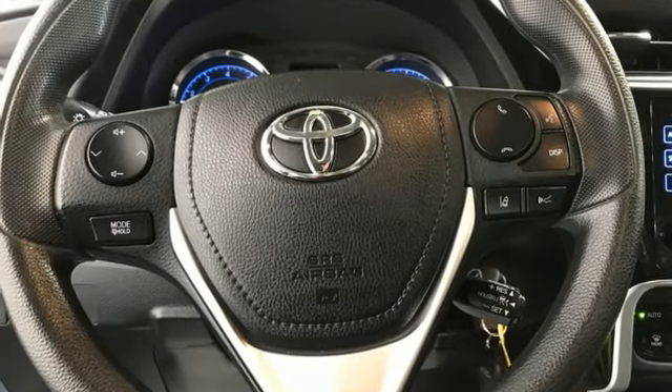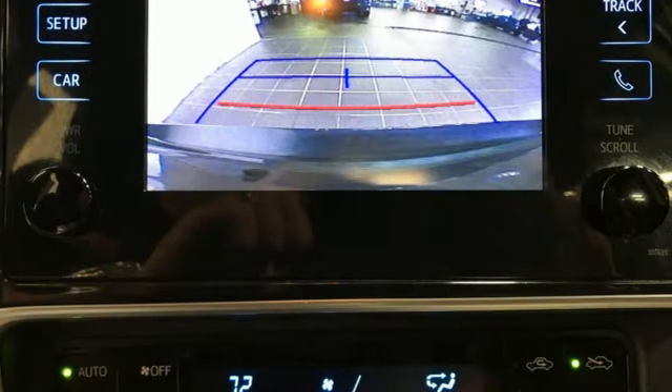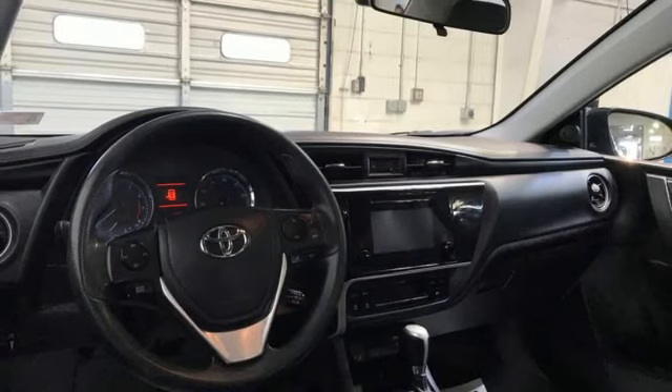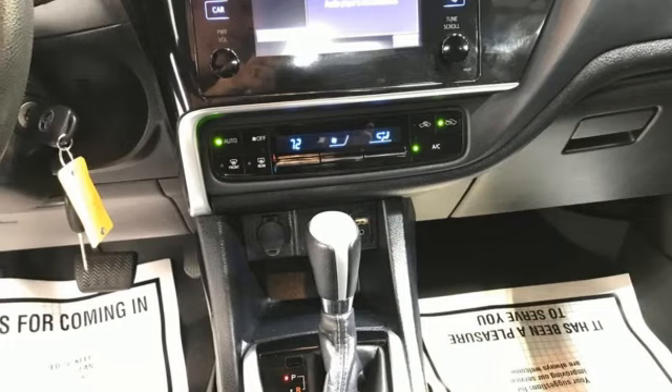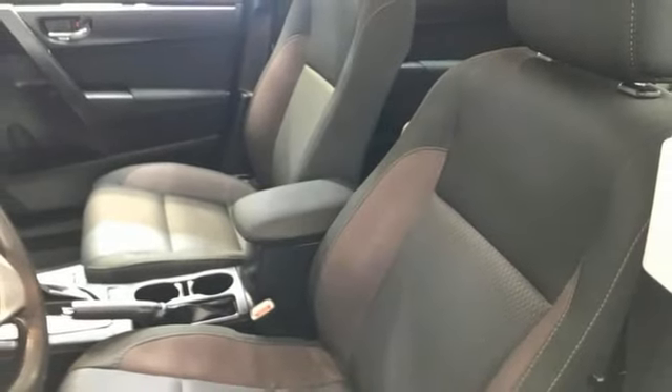Bluetooth wireless audio streaming. Manual tilting steering column. USB port. Manual telescoping steering column. Inline four-cylinder engine. Gas pressurized shocks. And continuously variable automatic transmission. Comfortable, convenient, quality.